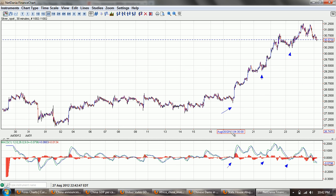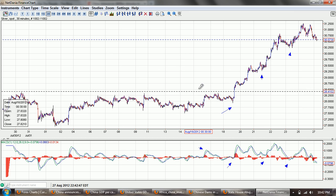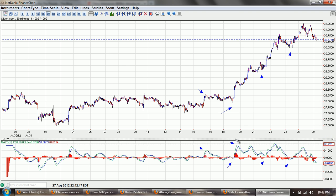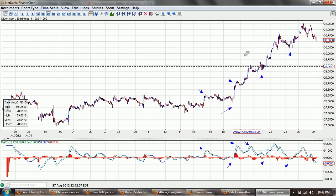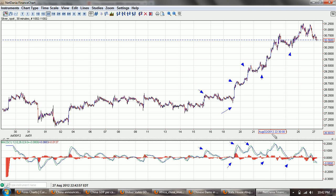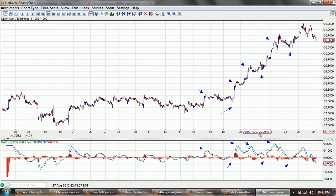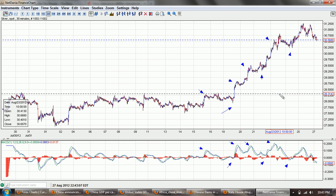Whereas the sell signals — you can see there's a sell signal there and we were basically flat. There was a sell signal there: immediate failure. Another sell signal here: immediate failure. Another sell signal here, and again complete failure of that signal. So that's going to be an indication that we are beginning to roll up to the bull market phase of this.